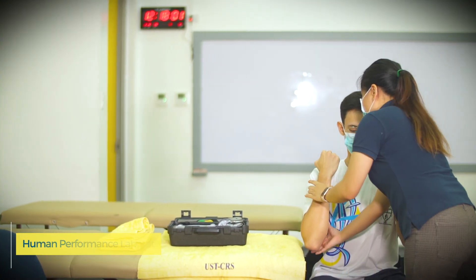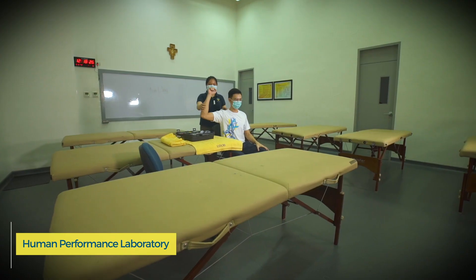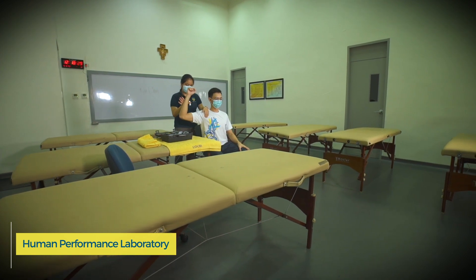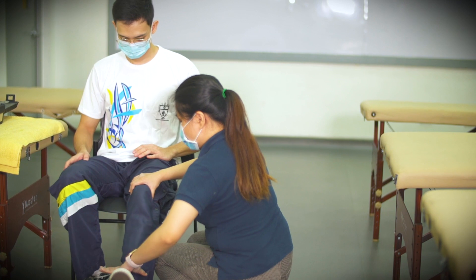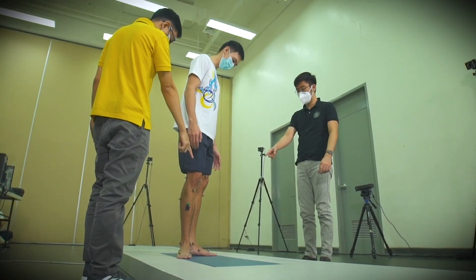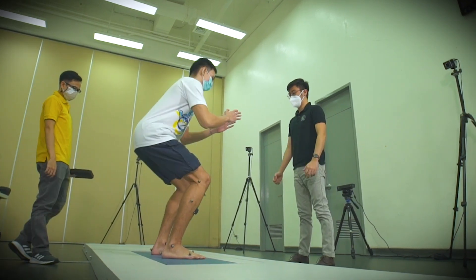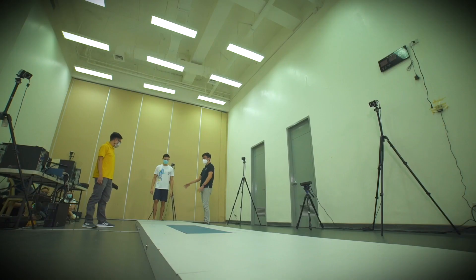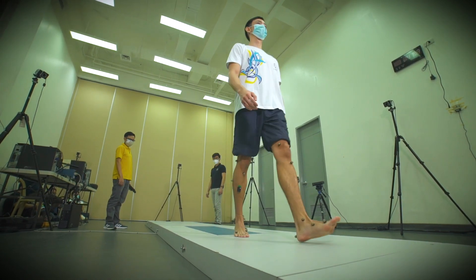The laboratory is designed to provide a teaching environment for skills in musculoskeletal physical therapy through interactive learning and clinical scenarios simulation. The laboratory offers an environment for students to practice skills of orthopedic and basic physical therapy assessment including palpation, goniometry, muscle strength, gait, and vital signs assessment.